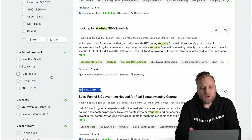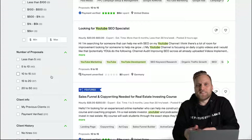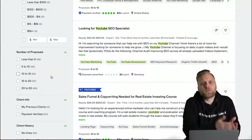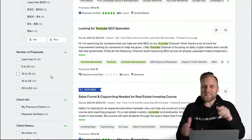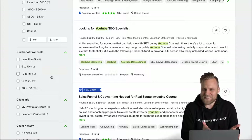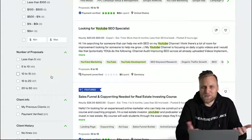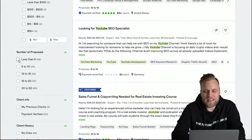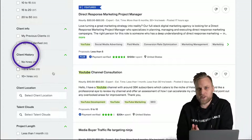An important aspect is the competition on projects. If there are already more than 100 freelancers interested in a project, you might be the 101st. However, projects where only a few freelancers have shown interest or applied might be more interesting — you can stand out more and the probability that you'll get the job is much higher. So I usually set it between 0 and 10.